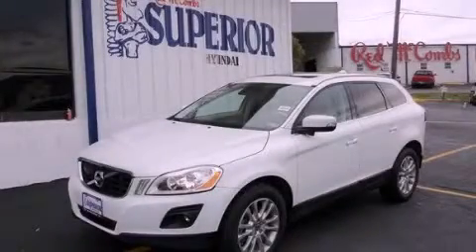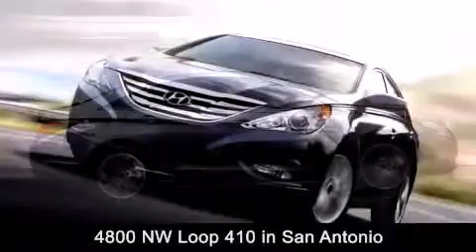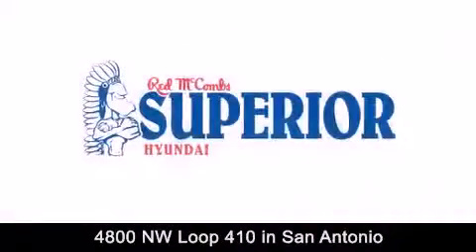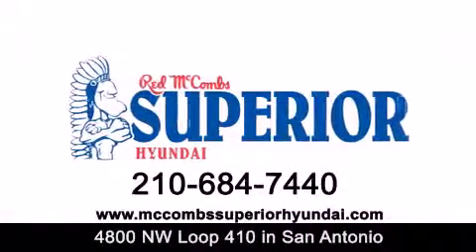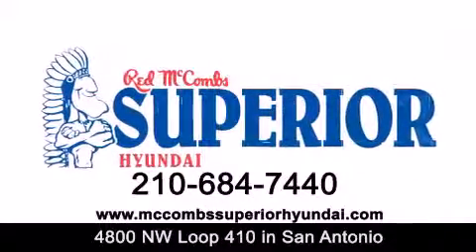We invite you to contact us today to learn more about this vehicle. Red McCombs Superior Hyundai is located at 4800 Northwest Loop 410 in San Antonio. Contact us today to find out about our specials or visit us at McCombsSuperiorHyundai.com. Red McCombs Superior Hyundai — when you deal with red, the deal gets done.